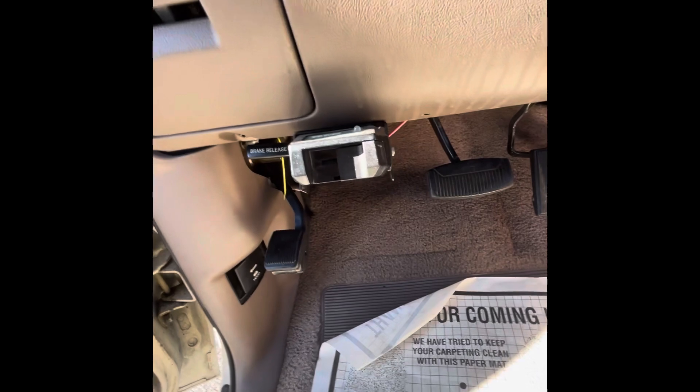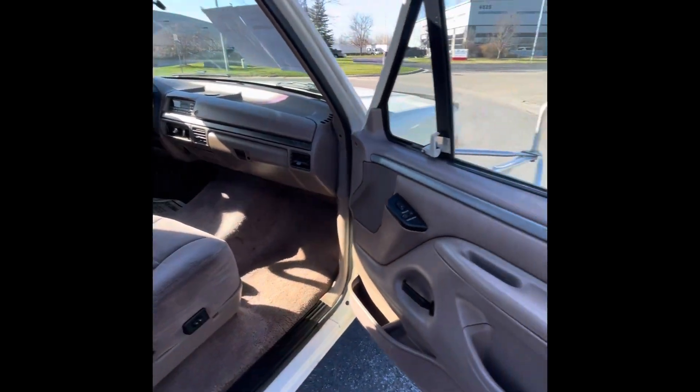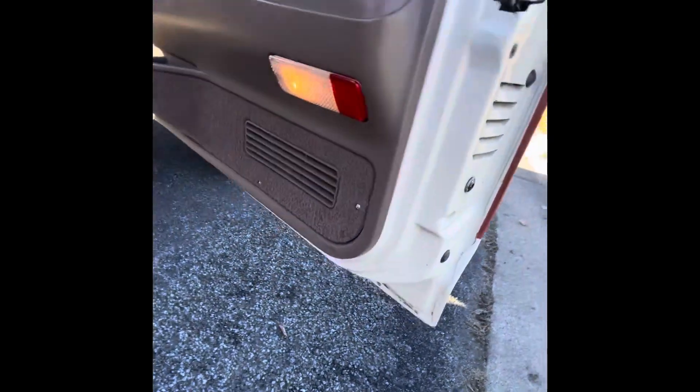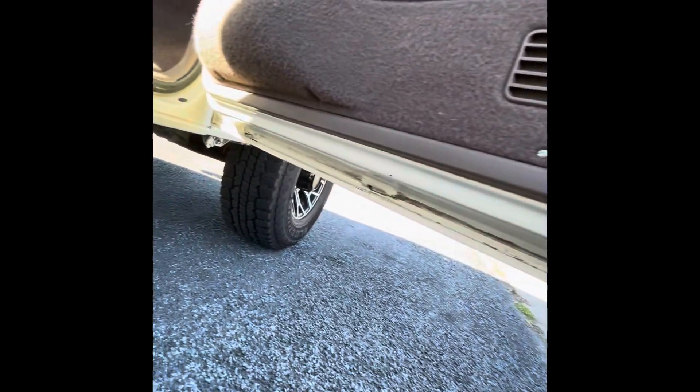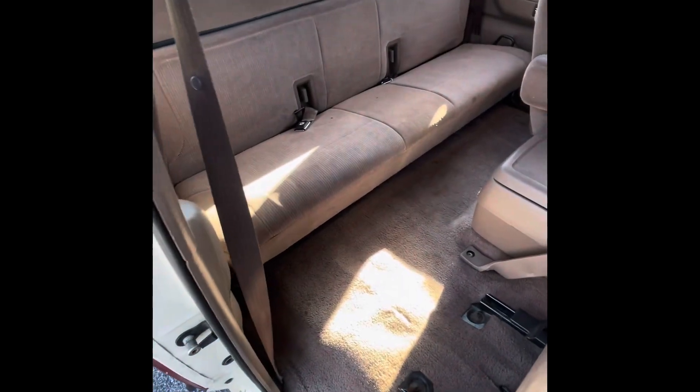There's an extra towing brake. We're going to open the passenger side up — you can see it's also in really nice condition. The seat moves up nicely.